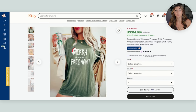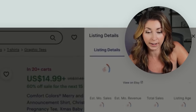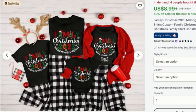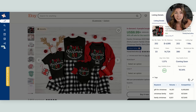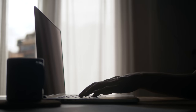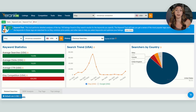Using E-Rank, we found 'pregnancy Christmas shirt' is commonly searched for. Here's an example doing extremely well — 'Merry and Pregnant' — with 342 sales and a listing age of 11 months. Then we have matching Christmas t-shirts, which are fantastic because they sell in groups. This listing has been up only one month and already has 202 sales, proving that shirts are not oversaturated as long as you do your research and really stand out among the competition.